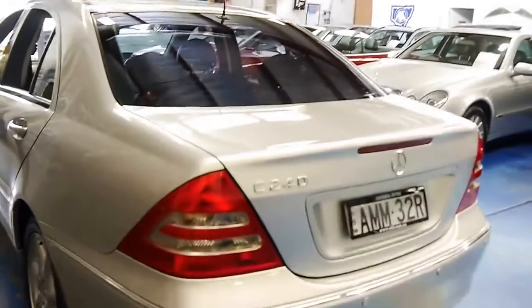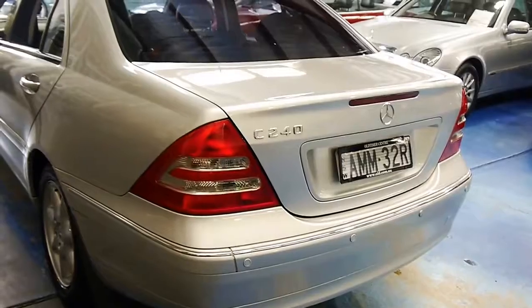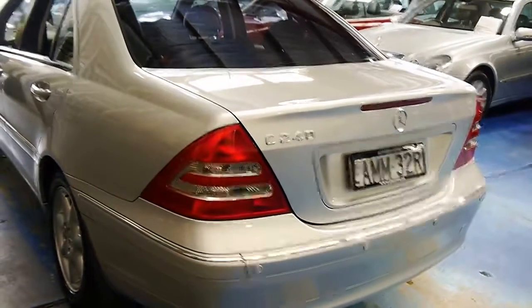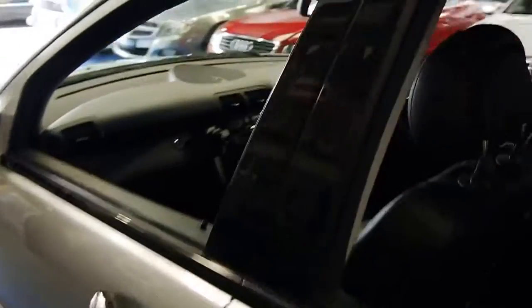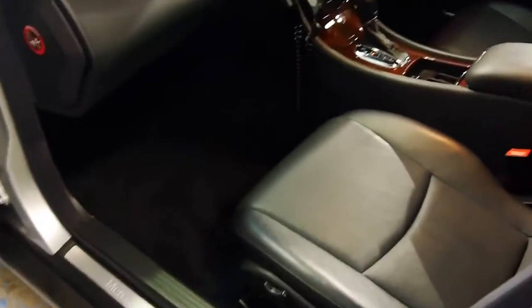Full size spare, excellent service history. The paintwork on this car is in excellent order — there's hardly even a blemish on it. I think one tiny little stone chip on the mirror, and that's it. It's absolutely in superb shape. Don't see many like this — it's actually one of the best I've seen in quite some time.